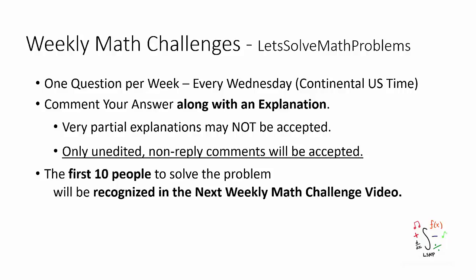Welcome to the 52nd weekly math challenge. Before I show you the question, as always, I want to mention a few points. There's going to be one question posted every Wednesday. I want you to comment your answer along with an explanation below, and keep in mind that only unedited, non-reply comments will be accepted.